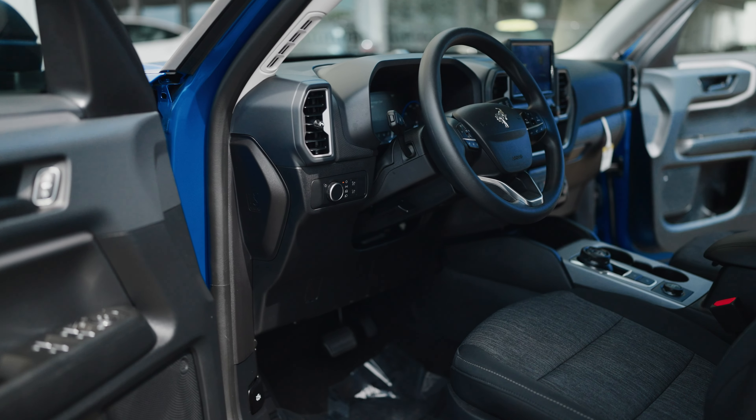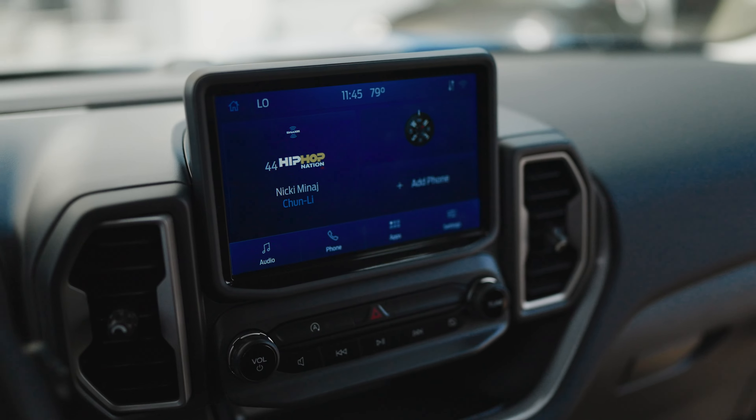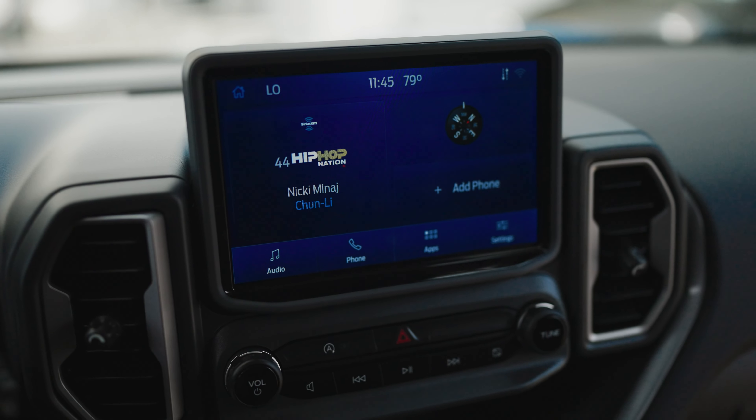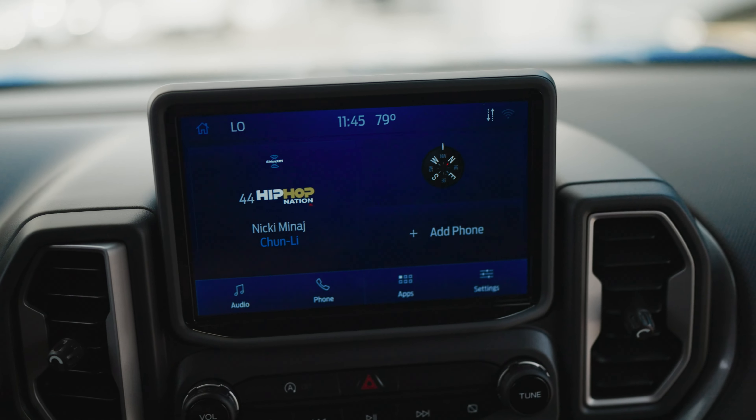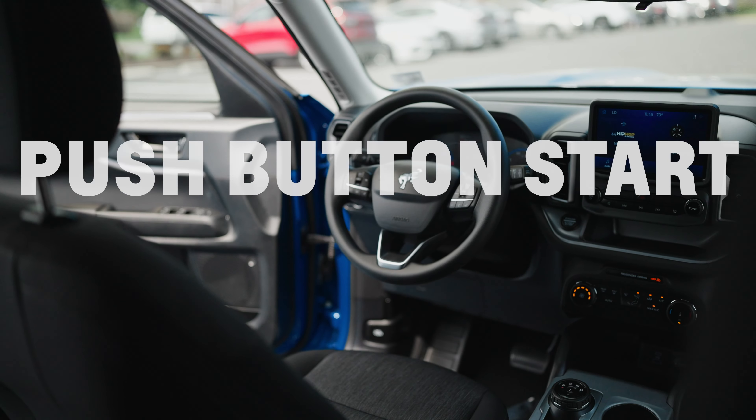Inside this Big Bend Edition, you'll find tons of options to suit every need, such as the massive touchscreen display with an integrated rear backup camera, the gorgeous two-tone bucket seats, and push-button ignition.